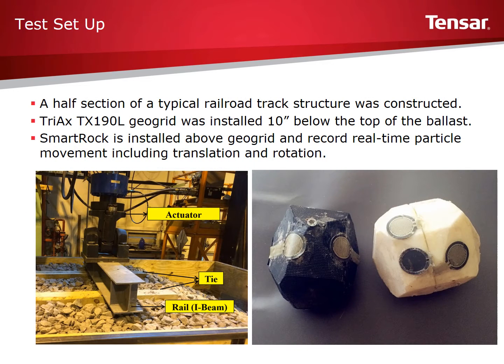To evaluate performance, a half section of railroad track was constructed in a ballast box. The bottom of the box contained a steel board to mimic a rigid foundation. For the stabilized section, 10 inches of clean ARIMA No. 4 ballast was placed on top of a layer of TX-190L geogrid, which is a stiff hexagonal geogrid with triangular apertures, sized to be compatible with the railroad ballast. On top of the ballast, two cross ties and an I-beam rail were placed.